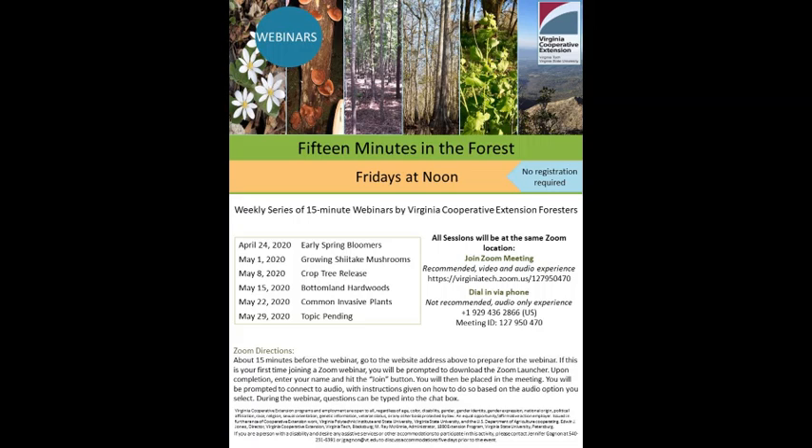Please make sure that you join us again next Friday, May 22nd at noon for an extraordinarily informative session from Karen Snape on common invasive plants. You won't want to miss it. And don't miss out on so many other offerings from the Virginia Forest Landowner Education Program. It is our mission to do what we can to direct you to the information and resources that you need to enhance the value and most fully enjoy your forest.